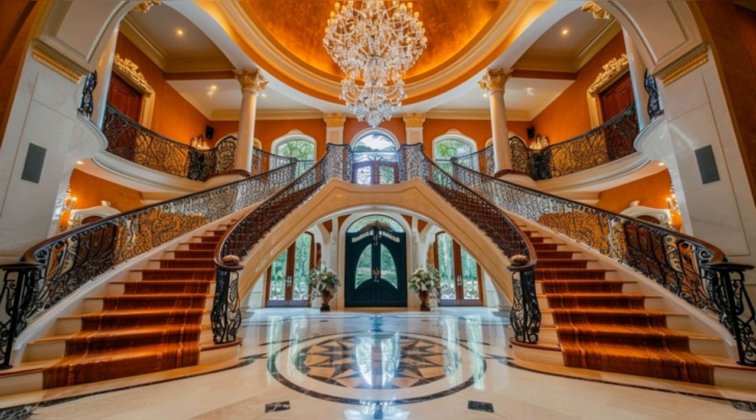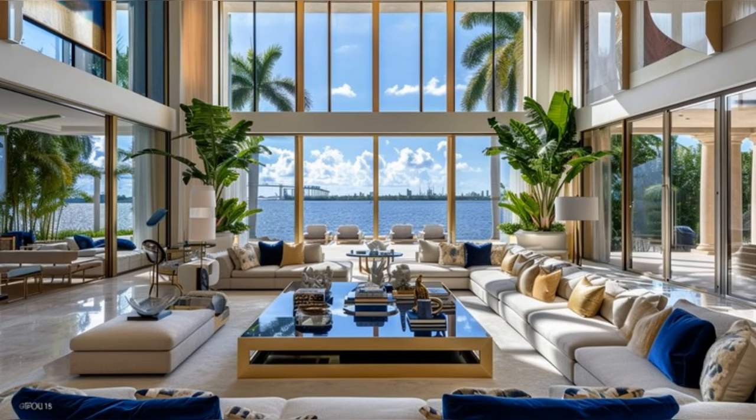Moving into the living spaces, the expansive living room boasts wall-sized windows offering views of Biscayne Bay. The plush seating arrangements, accented with gold and blue, create an ambiance of comfort and luxury.